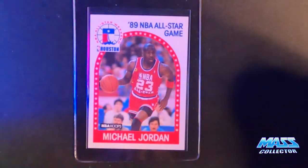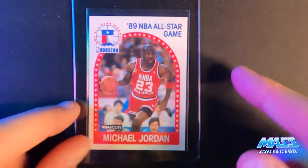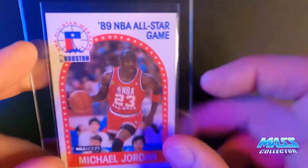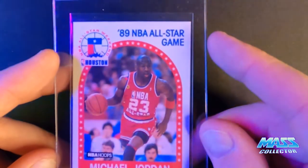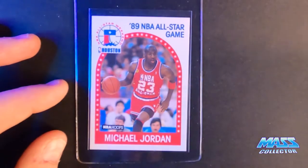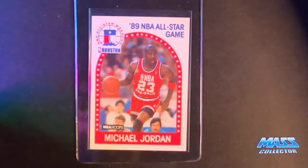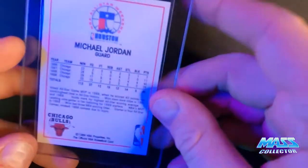1989 Hoops All-Star — I'm guessing a nine. There's a faint scratch or rub mark going down the front, and there's also a print bubble that I just noticed now — I've never even noticed that before. So that might actually make it an eight. I'll say this one's an eight. Print bubble — I don't have any more of these to check out either. The ones I do have aren't as nice as this one centering-wise.